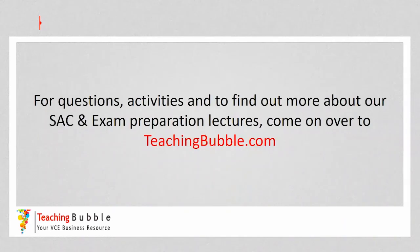For questions, activities, and to find out more about our second exam preparation lectures, come on over to teachingbubble.com.